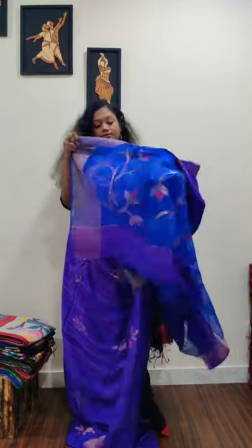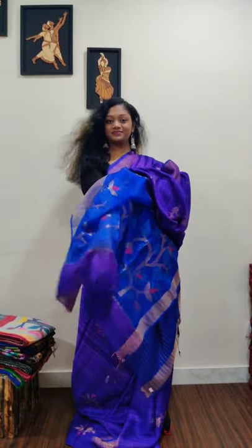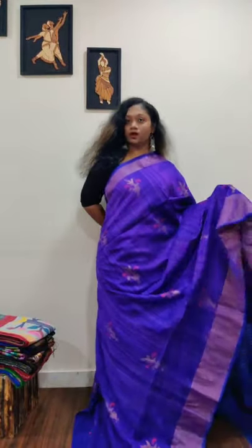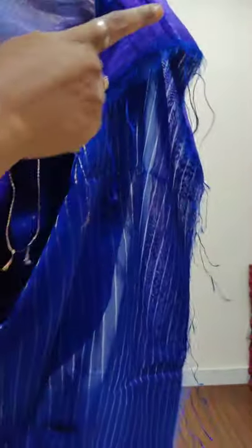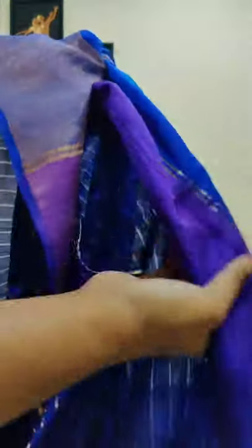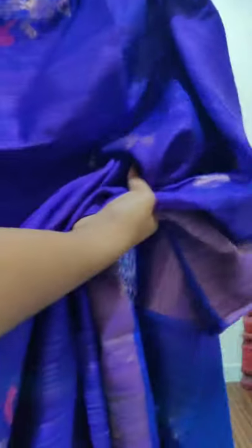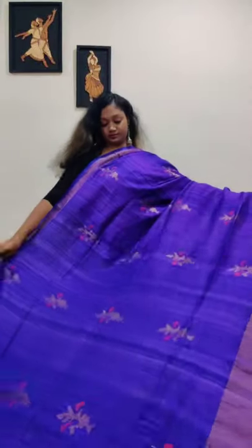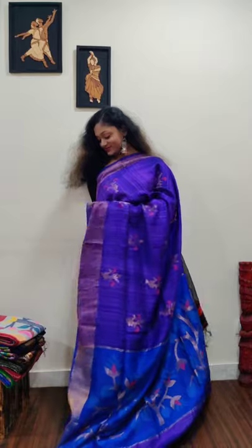This is completely hand-woven, not at all dyed. The pallu is a single-layer muslin pallu with jamdani all over, done in rama blue color. The back of the saree is blue and the weft is purple, which gives you the lavender color shade — a dual-tone effect. The flow is amazing.